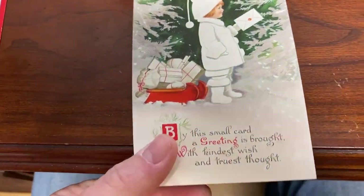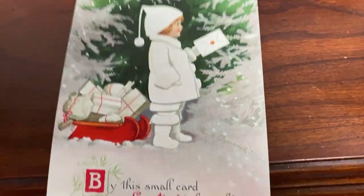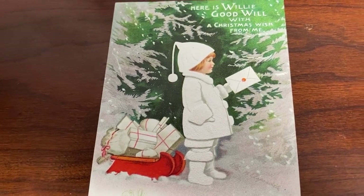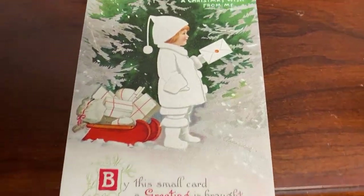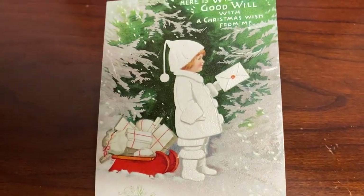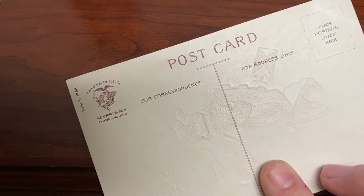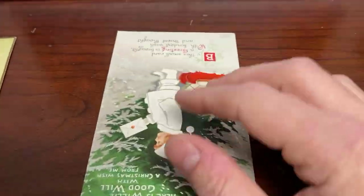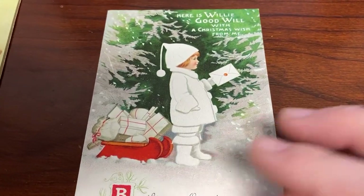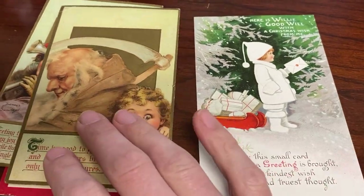Ellen Clapsaddle, 1865 to 1934, is probably one of the most prolific artists of the early 1900s postcard era. Her signatures are a lot of times hard to see because the colors hide them, and about half the time they're not signed at all. The only way to know if it's hers is through reference books. She's got really cool Thanksgiving ones and beautiful Christmas ones. You can see how the card is embossed — pressed down into the paper. These two artists are pretty awesome.